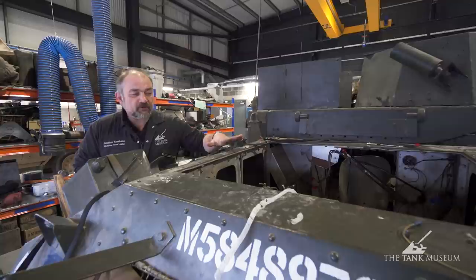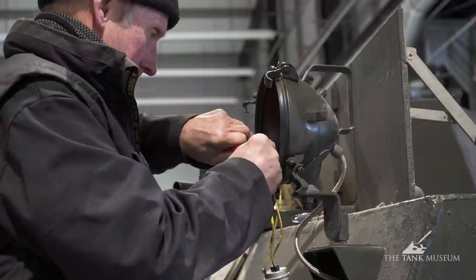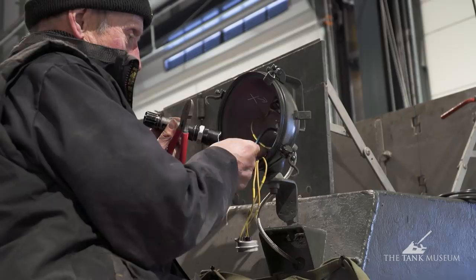The first project I want to talk about today is the Morris Armoured car. As you can probably see, the big hole here where the engine used to be. While we're doing work on the engine, Andy is doing some of the wiring. Some of it's very old and needs replacing, so that we can get all the lights, the horn, and the rest of the electrical services working. If we go over here, we'll look at the engine.